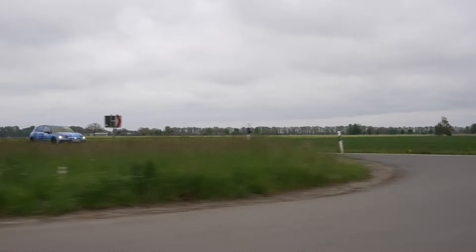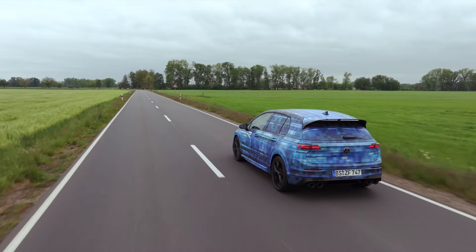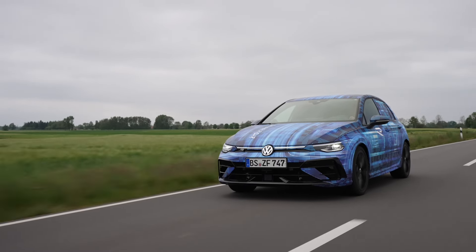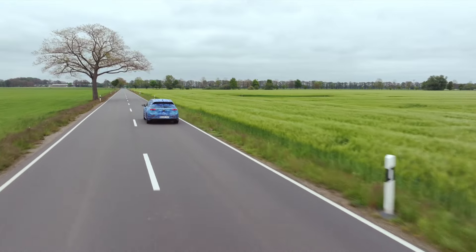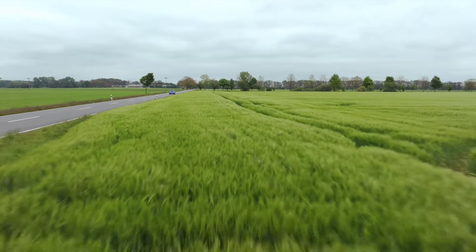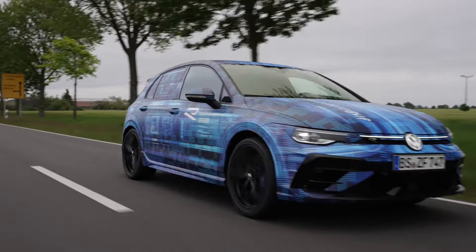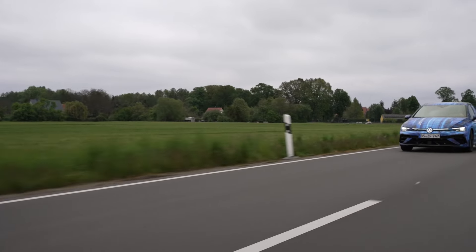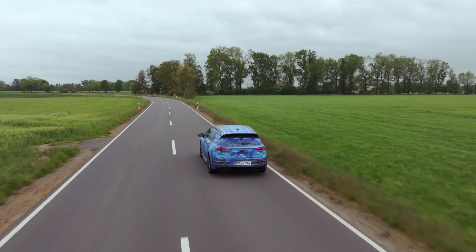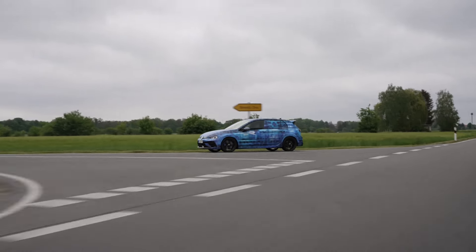Volkswagen R is Volkswagen's premium performance brand, responsible for the sportiest vehicles in the range. With more than 35,000 vehicles produced, 2023 was a record year. A total of more than 300,000 R models have been delivered since 2002. Volkswagen R is now realigning itself for the future based on four pillars: design, performance, innovation, and quality. The portfolio will gradually shift to all-electric car models by 2030. Volkswagen R was founded in 2002 as Volkswagen Individual GmbH and has been a separate business unit since 2020.